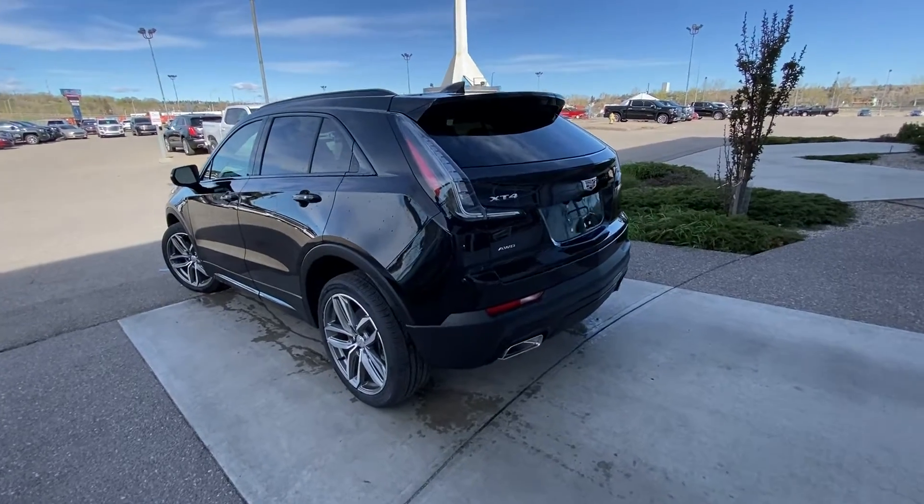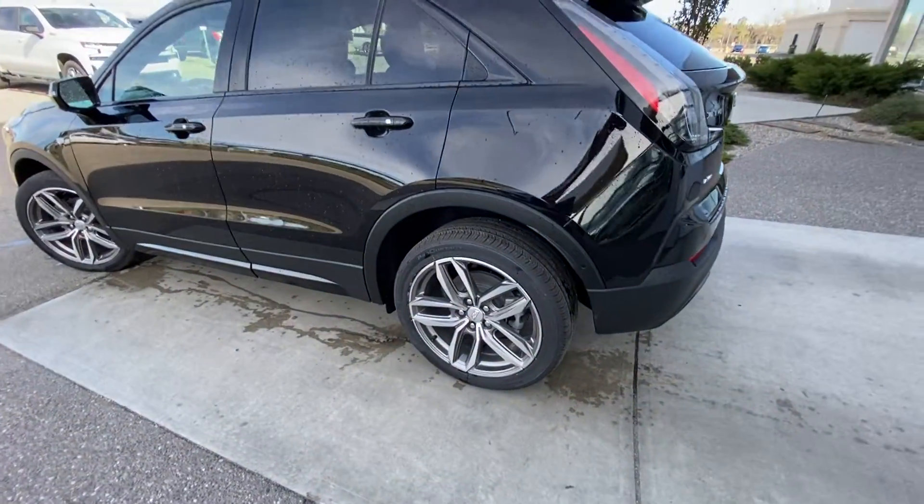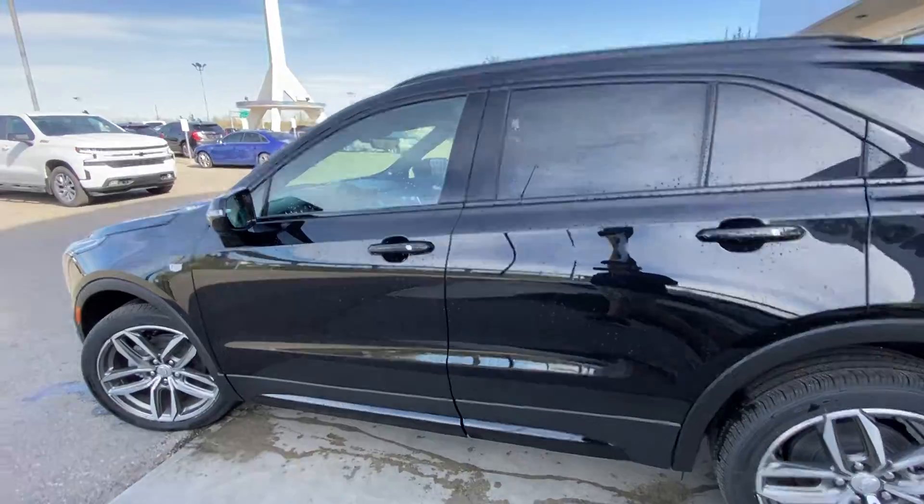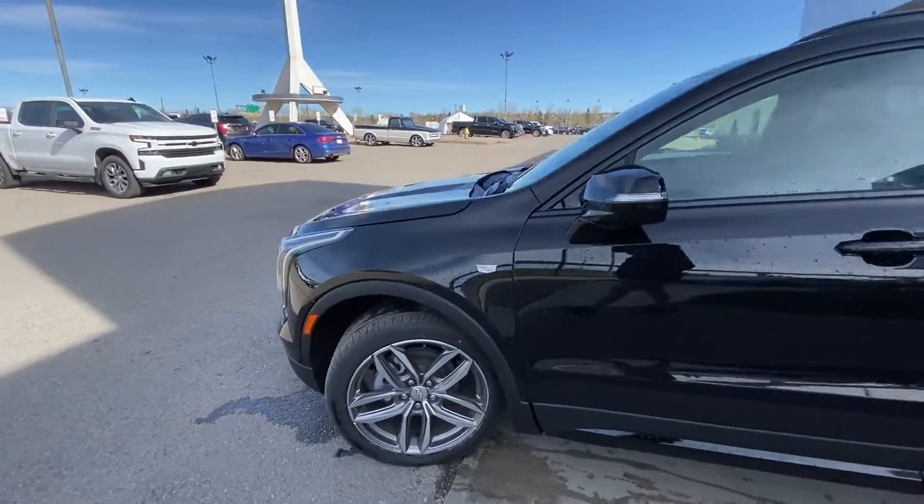Taking a quick look at the exterior of the Cadillac XT4, we have the 20-inch wheel and tire package with Continental all-season tires, color-matched door handles with keyless entry, color-matched mirror caps, and the Cadillac emblem on the front fender.